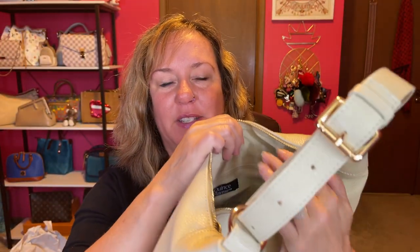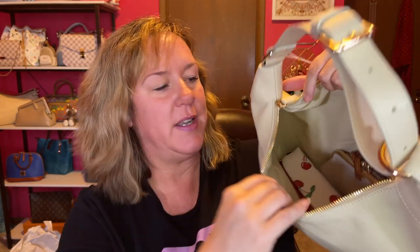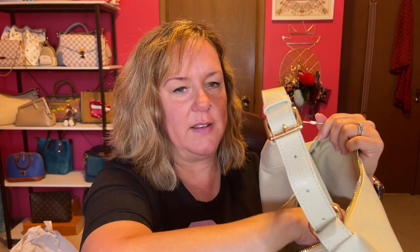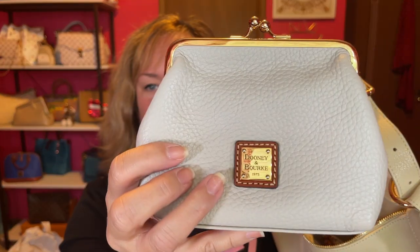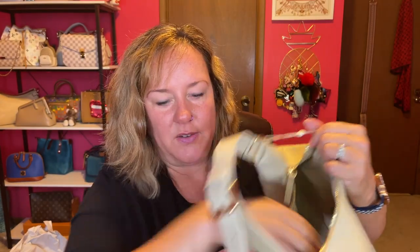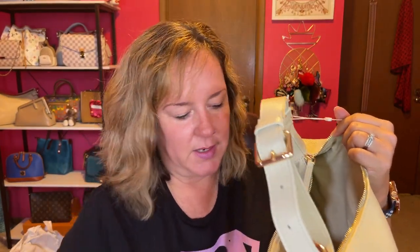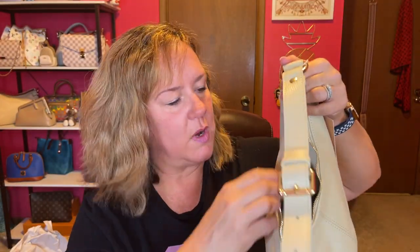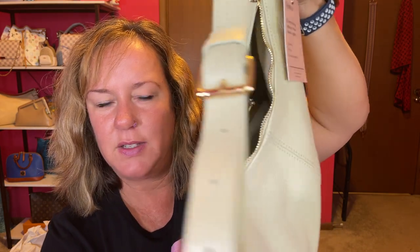To demonstrate how big this bag is, I threw in a few items most of you are familiar with: my Coach boxy case, my Dooney and Bourke kiss lock, my Dooney and Bourke coin case, and my Coach cherries outlet pencil case. This bag fits a whole lot — you can fit a bunch of pouches in it and still have room for more.